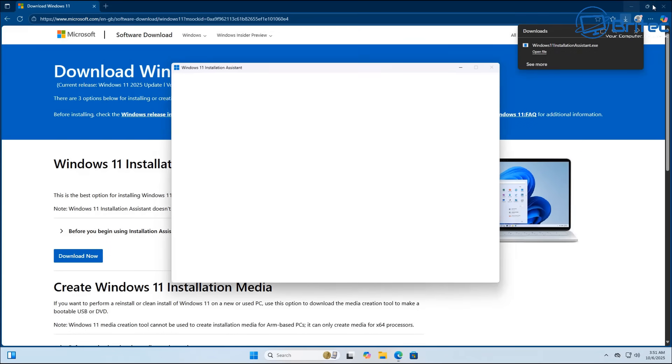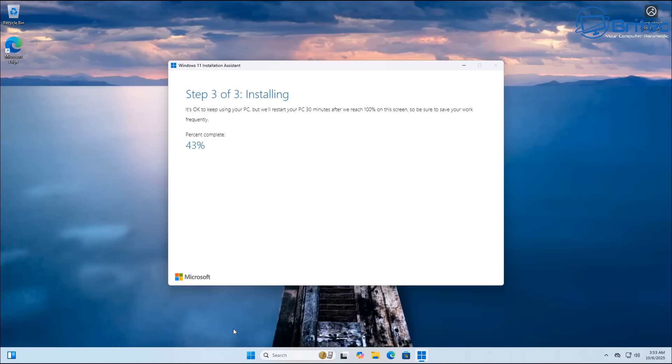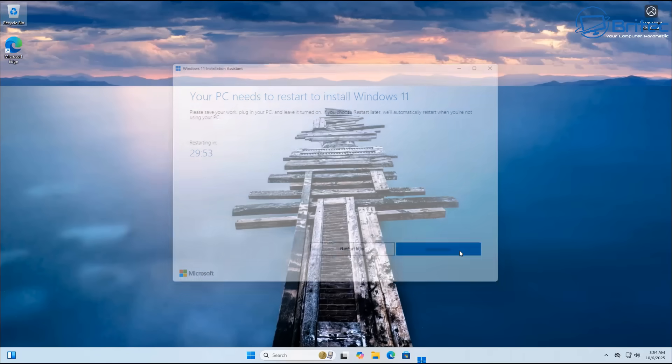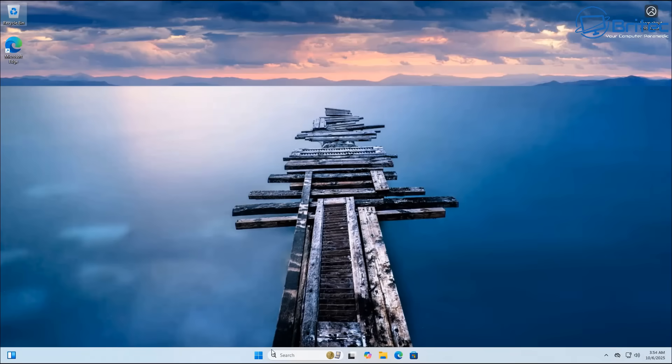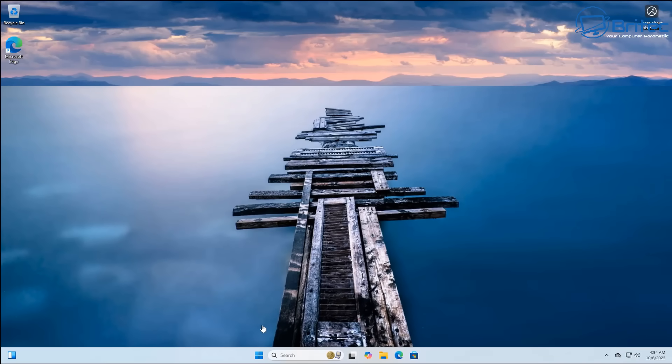There are other reasons why you can't update your version of Windows and we'll go through all of those and show you how to fix them. We've run the Windows 11 installation assistant, and when I reboot the PC it comes straight back to the version we're on — it hasn't upgraded to the newer version. The reason for that is we have a policy in place, but it could also be a corrupt operating system or not enough space on your drive.